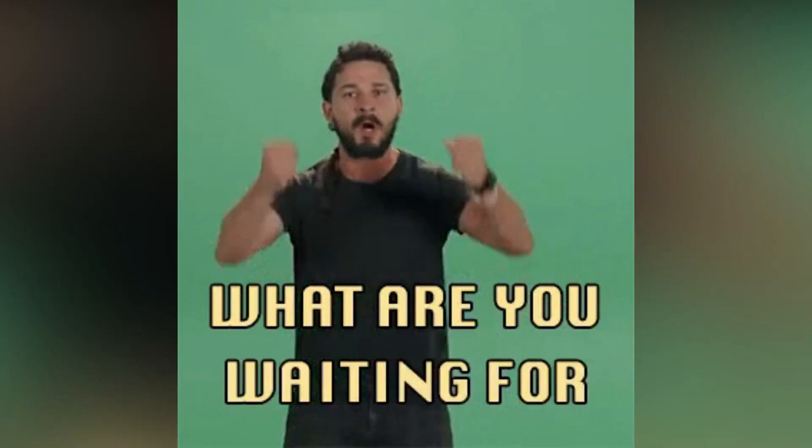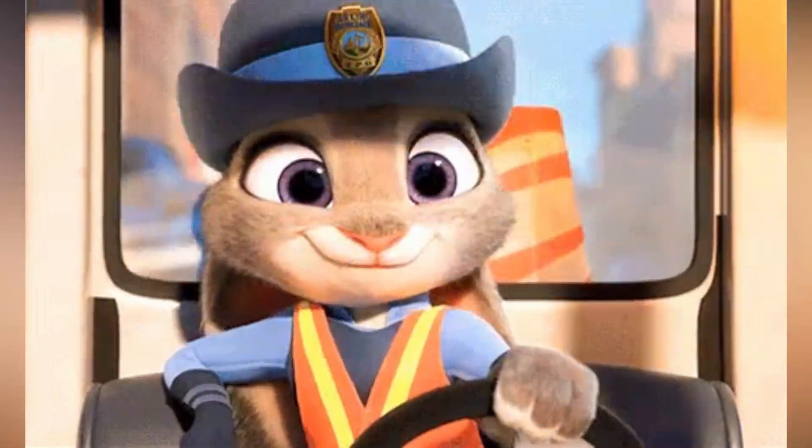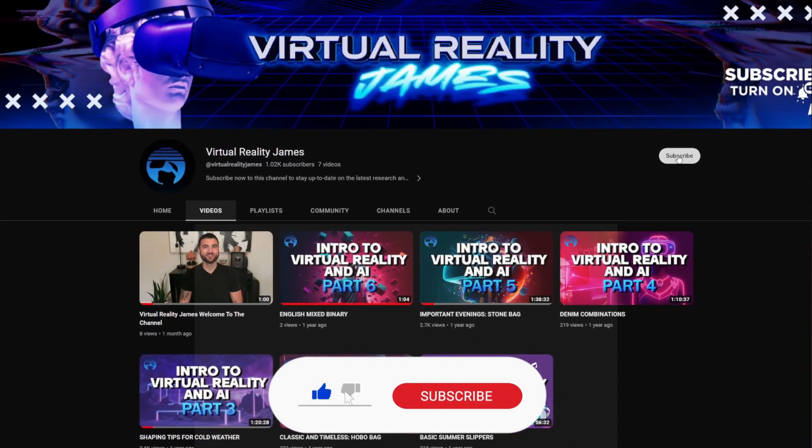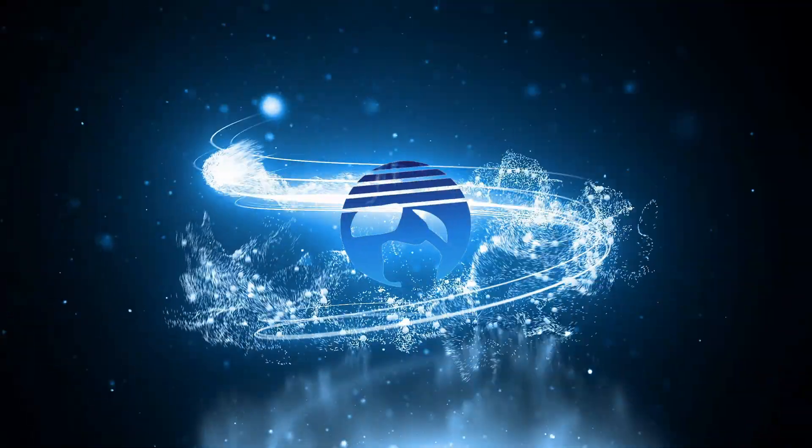So what are you waiting for? If you want to see Judy in action and witness the future of robotics, be sure to watch our video and subscribe to our channel, Virtual Reality James, for more exciting updates on the latest technology and innovations.